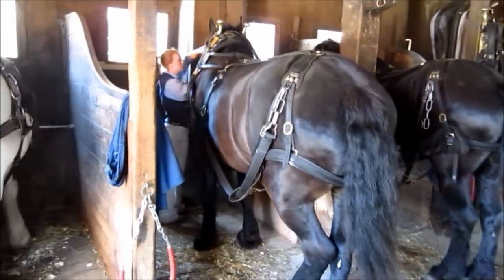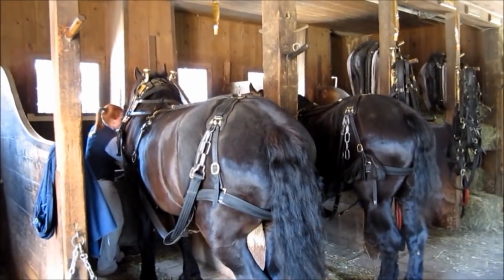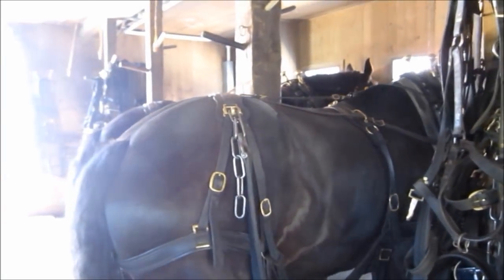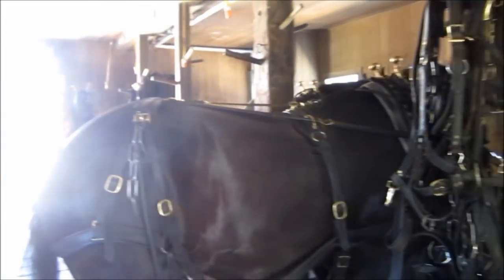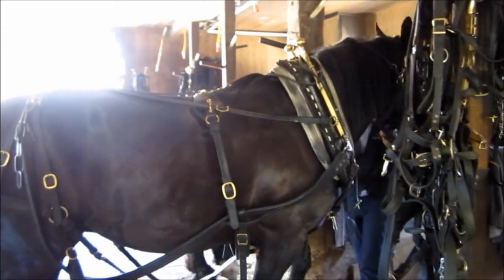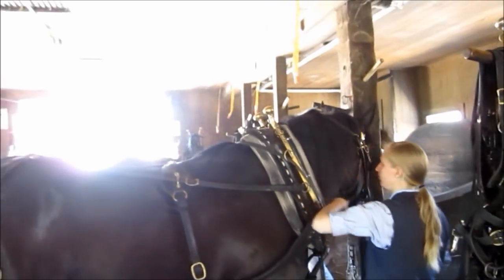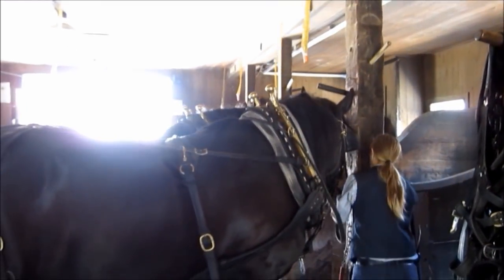We have a schedule where the guys are on for two weeks, off for two weeks. We bring out Doc and Howard and they're going to be going to work. You can see them getting the line — they're going to come and step up here. This is Doc and Howard coming out. They're a team of Percherons. If you ever see a big team of horses that are black or gray or white, they're usually the Percheron breed.